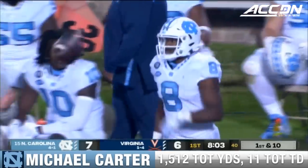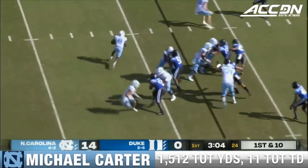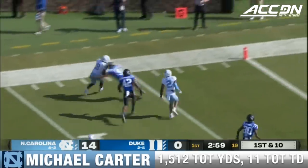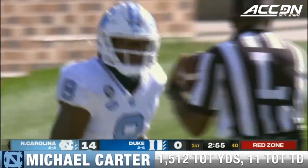He has 38. Williams and Carter — the only two backs from the same team over 100 yards per game this season. There goes Michael Carter. Carter inside the 10 and ushered out at the 6. First down and goal for UNC.